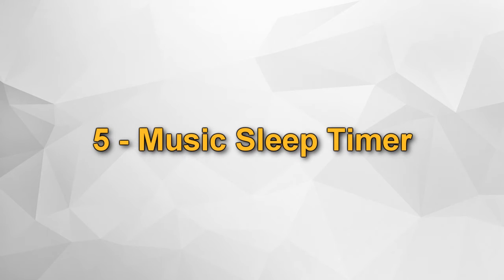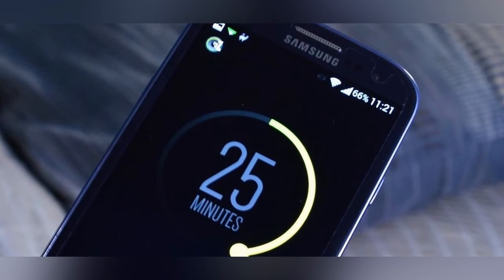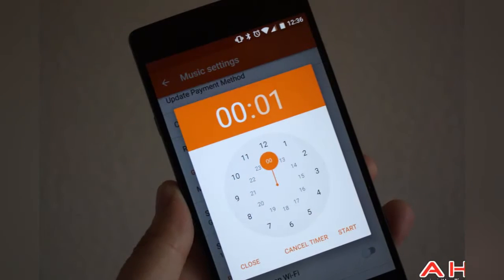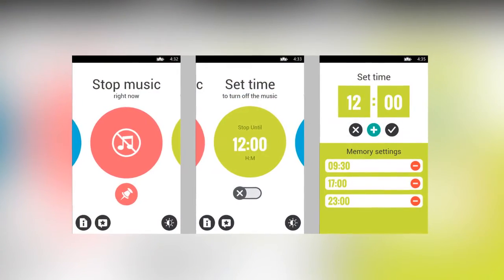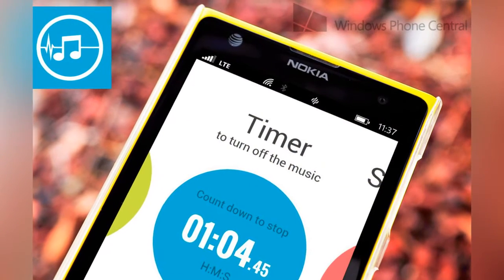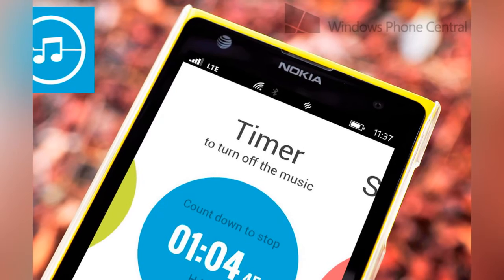Number 5: Music sleep timer. If you like to listen to music before you sleep but fall asleep without closing the music, this can be uncomfortable. The music sleep timer can automatically turn off playback music at a specified time.